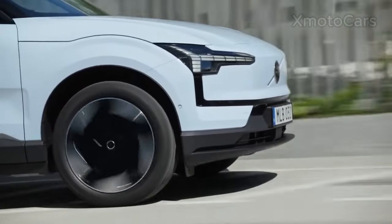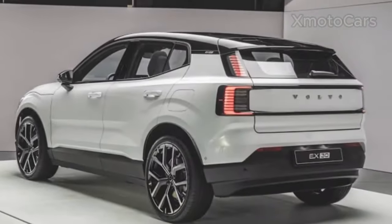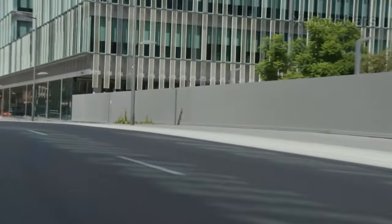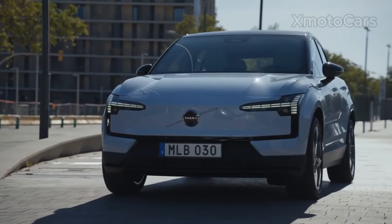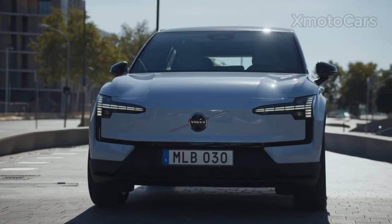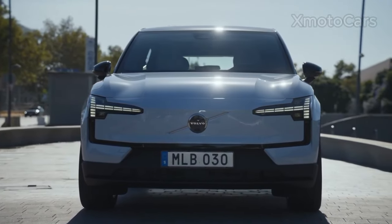The single motor model comes with 268 horsepower and can travel up to 275 miles on a single charge, whereas the twin motor version packs 422 horsepower and can reach 265 miles on one charge.